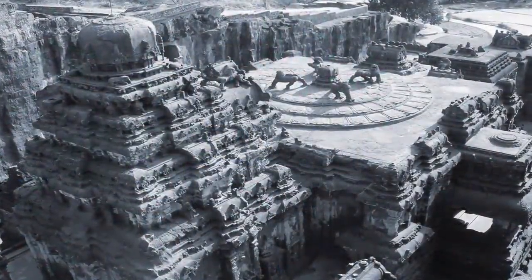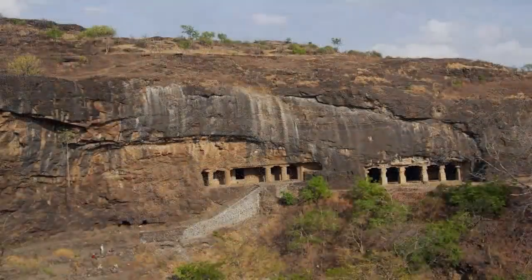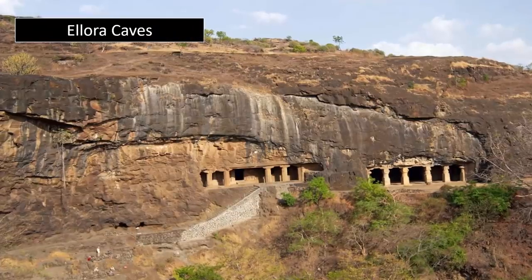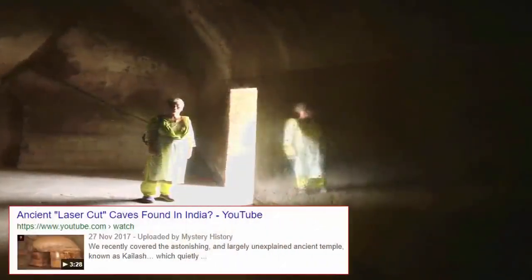We have covered a number of sites within India in the past, many of them so precise in their finish that they could have seemingly only been created using precision stone-cutting technology. And our next site of interest is of no exception. Located in the northern part of the state of Karnataka in South India, the village of Hampi has some extremely captivating ruins.